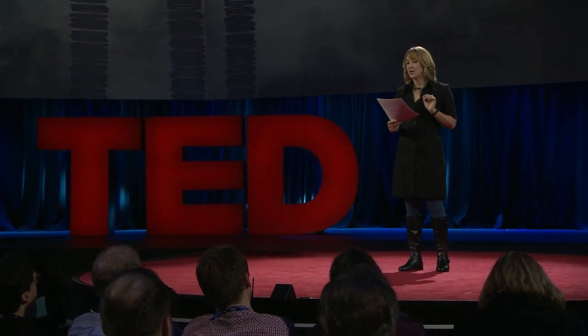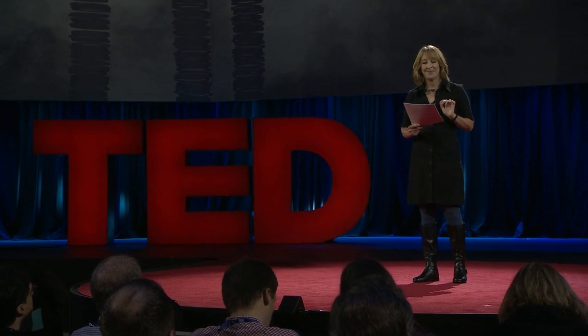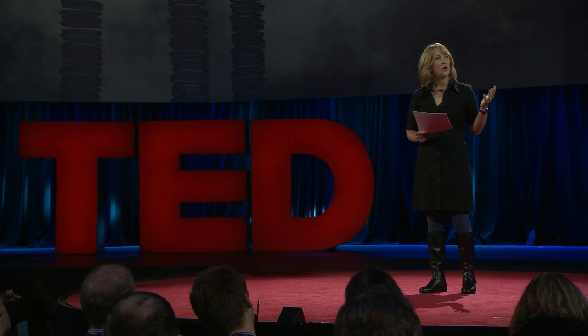The same goes for dengue fever, chikungunya, yellow fever. And it gets better. Say you want to get rid of an invasive species, like Asian carp out of the Great Lakes. All you have to do is release a gene drive that makes the fish produce only male offspring. In a few generations, there'll be no females left, no more carp. In theory, this means we could restore hundreds of native species that have been pushed to the brink.